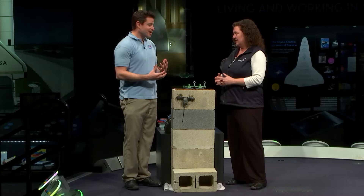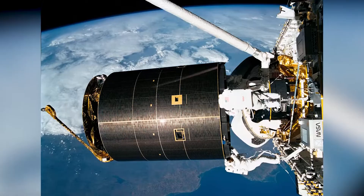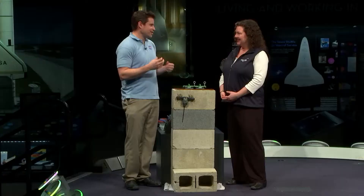So why is NASA interested in this? There are lots of applications. We want to grab satellites to service them, repair them, refuel them. There's also a lot of space garbage that we'd like to grab onto and move out of the way. Or you can envision a robot that would crawl around on the outside of the space station doing inspection and repair.